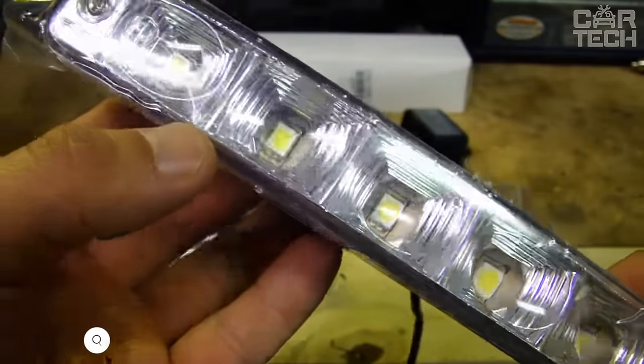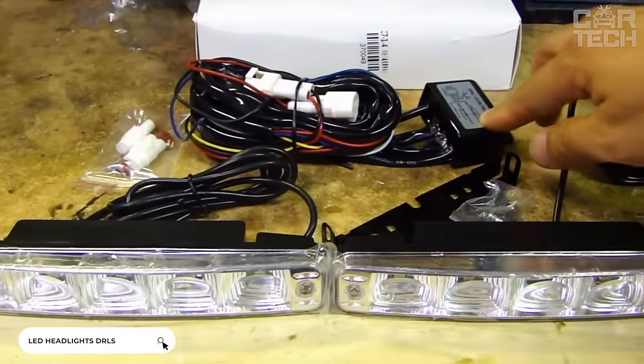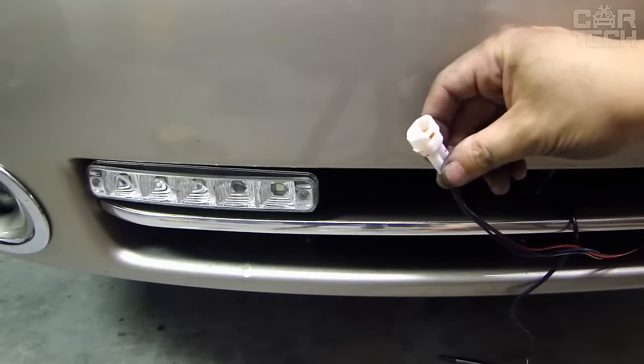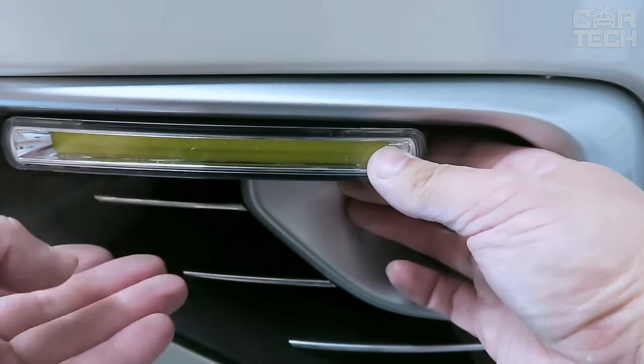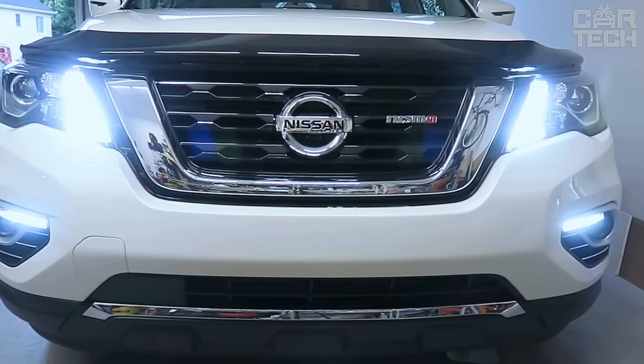LED lights allow you to highlight your vehicle while driving, especially in cloudy weather and at dusk when many motorists do not yet turn on their headlights. The offered LED lamps can be installed both as additional and main lighting equipment. The devices are characterized by brightness, economy, and long service life. Universal lamps can be installed on cars of different manufacturers.